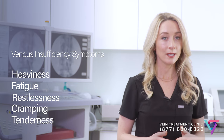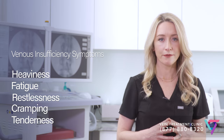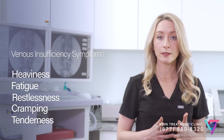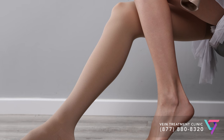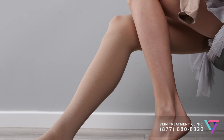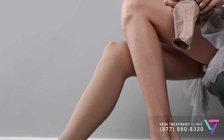These unhealthy veins can cause symptoms such as cramping, aching, heaviness, fatigue, and restlessness. And if you suffer from vein disease, you are probably looking for a solution. Compression socks or compression stockings are tight elastic hosieries that put pressure on these unhealthy veins, helping push blood in the right direction.